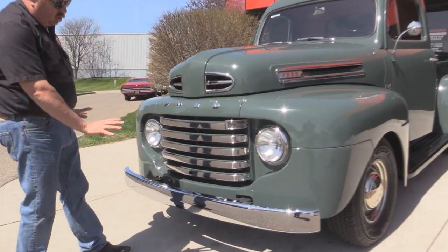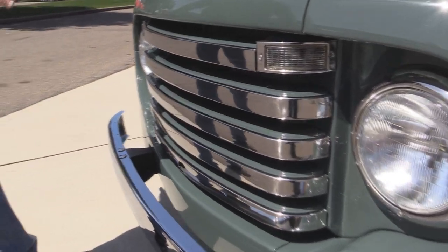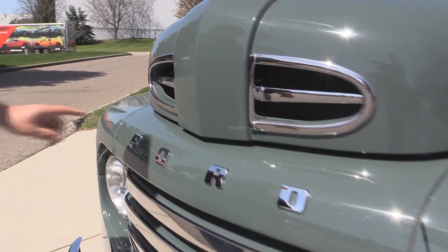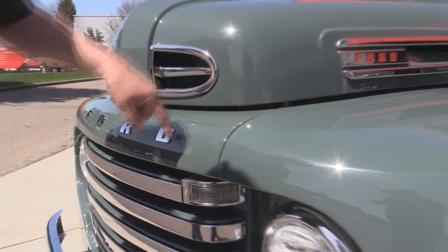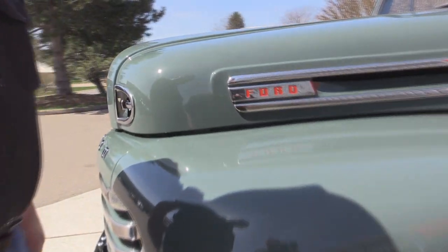All the stainless and chrome up here looks great. The emblems look great. The paint looks phenomenal. Everything is just perfect on this truck. Over the top, all the gaps look great. Look at that chrome. Take a look at the emblems going down the side of the hood there. Phenomenal.